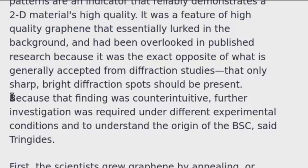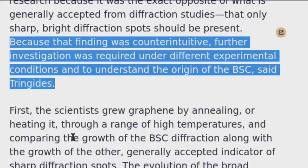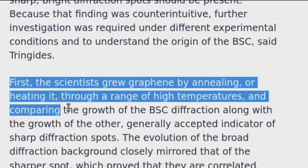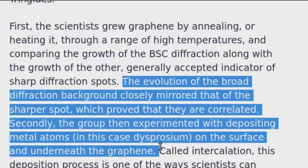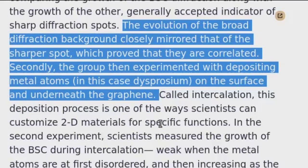Because that finding was counterintuitive, further investigation was required under different experimental conditions and to understand the origin of the BSC, said Tringides. First, the scientists grew graphene by annealing, or heating it, through a range of high temperatures, and comparing the growth of the BSC diffraction along with the growth of the other generally accepted indicator of sharp diffraction spots. The evolution of the broad diffraction background closely mirrored that of the sharper spot, which proved that they are correlated.